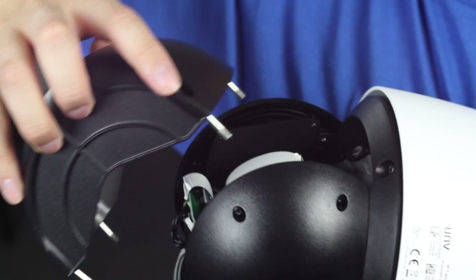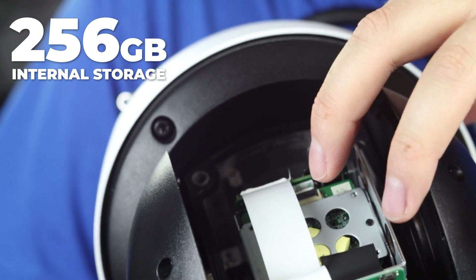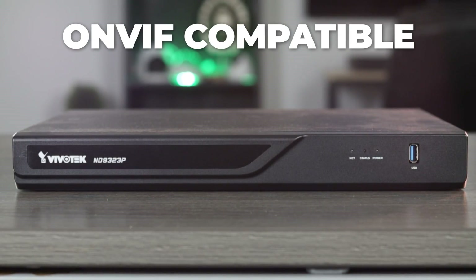The PTZ supports two options for recording: internal recording using a micro SD card for up to 256 gigabytes of footage storage, and plug and play with a Uniview NVR for external recording. It is ONVIF compatible, so you won't have any issues connecting and recording to any third-party NVRs as well.